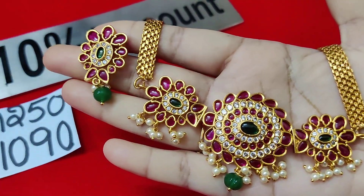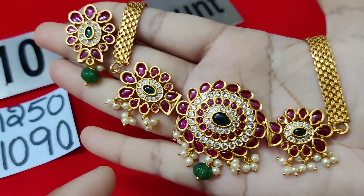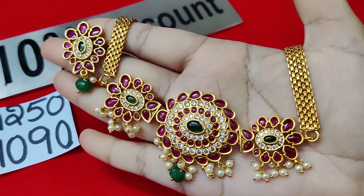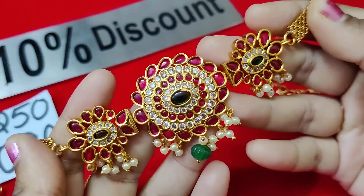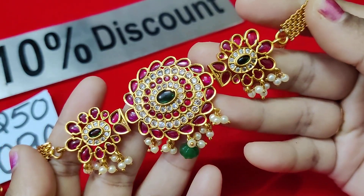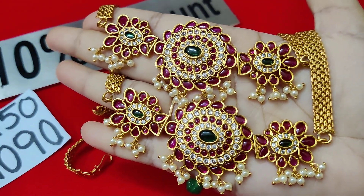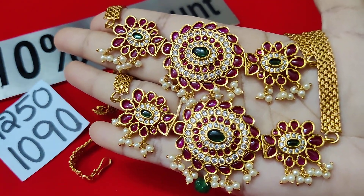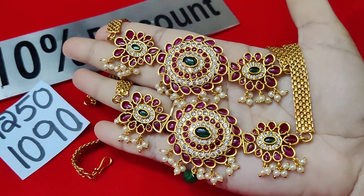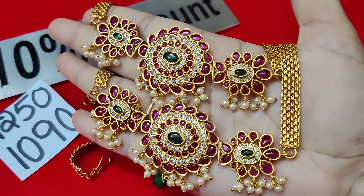Next one is a similar model, same as described — pumpkin bead design — and this is the same cost. If you want to make a screenshot, each one is 1090 rupees only with free shipping. We can adjust the picture. There is a link in the description, once check it out.